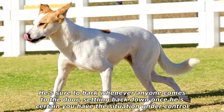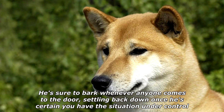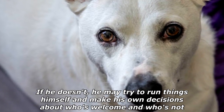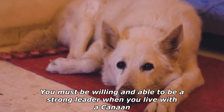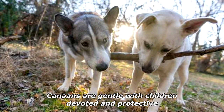He's sure to bark whenever anyone comes to the door, settling back down once he's certain you have the situation under control. That's assuming he views you as leader of the pack. If he doesn't, he may try to run things himself and make his own decisions about who's welcome and who's not. You must be willing and able to be a strong leader when you live with a Canaan.